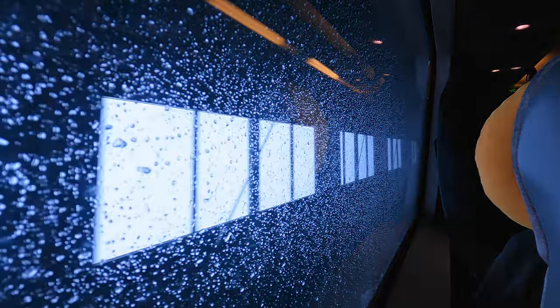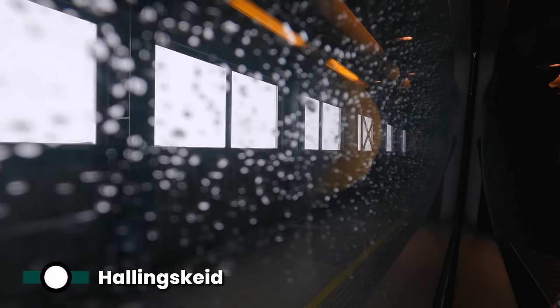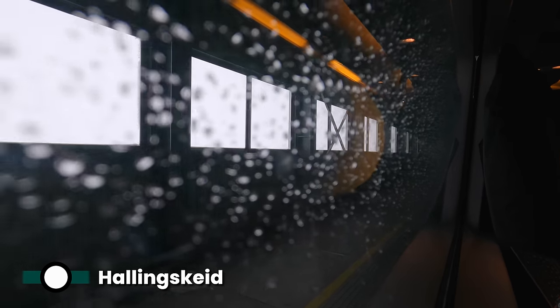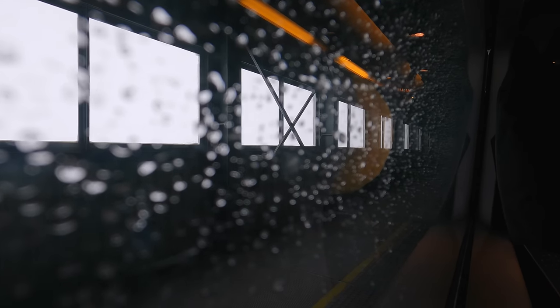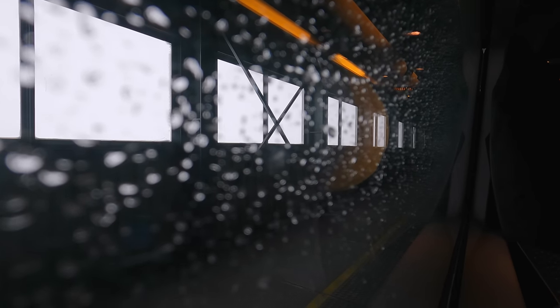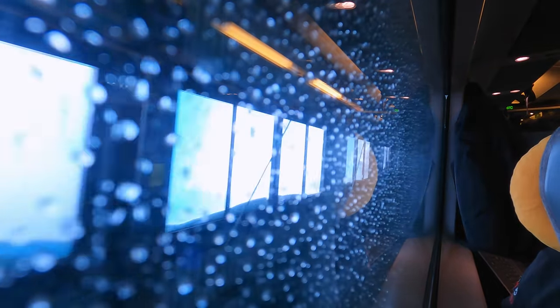What goes up must come down, so we begin a descent towards our destination of Bergen. Hallingskeid Station is actually in one of these snow canopies, and serves a mostly uninhabited area that's good for hiking. Sure enough, it's the least used station on the line. Time to go and have a look around the rest of the train's varied carriages and useful facilities — there's actually a lot to show you, so let's get started.